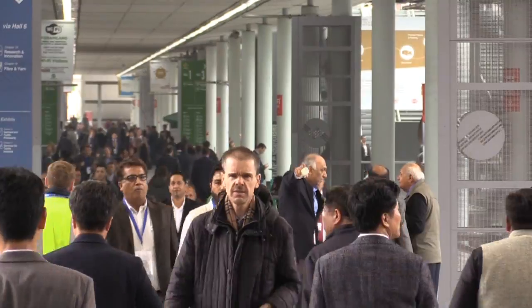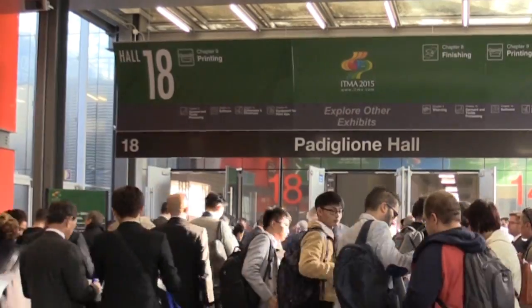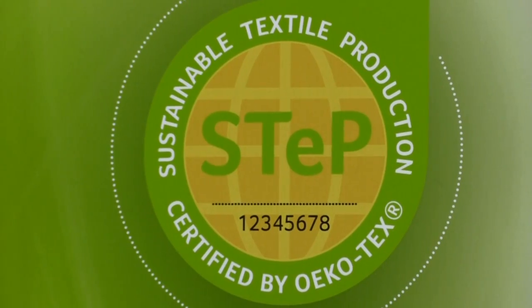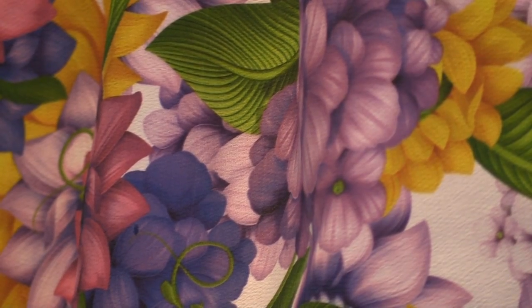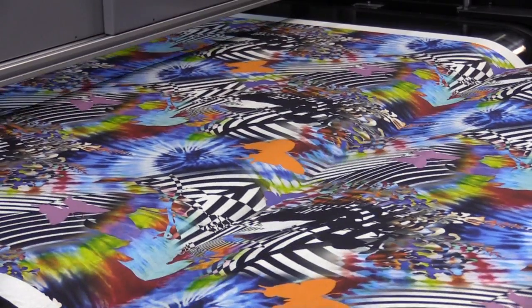Itmore 2015 welcomed over 120,000 visitors, many of which were looking to source innovative solutions for a more sustainable textile business. Digital textile printing supports the show, and the show saw invention in both printing equipment and inks.